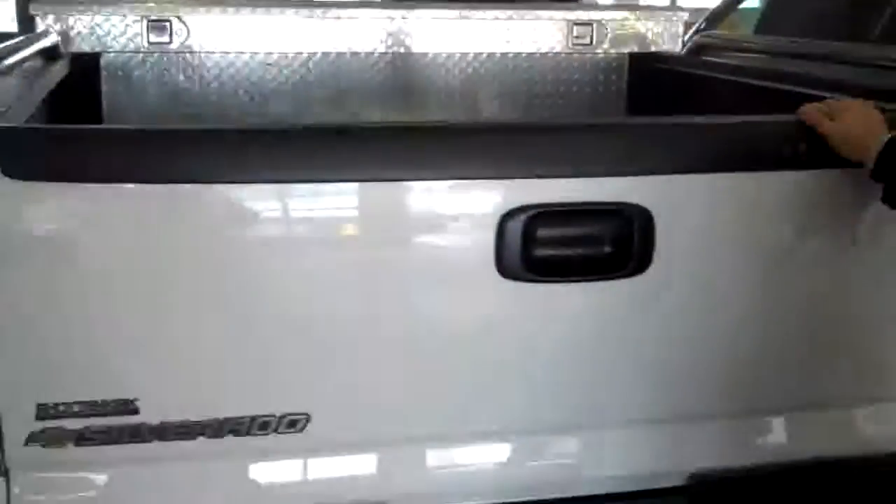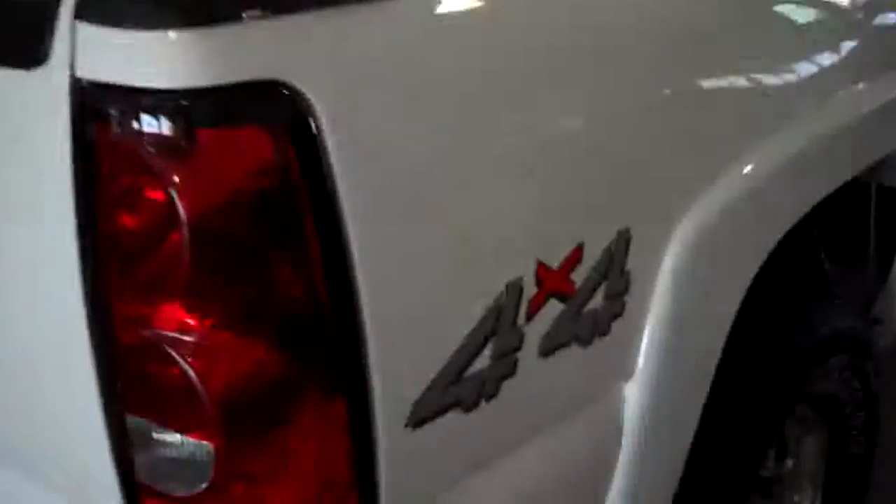Snow is free of charge — if you don't want it, we will shovel it out. It does have a bed liner on it. When you come to the sides, you can see there are no dents, no scratches, no rust. Tires are in excellent shape.